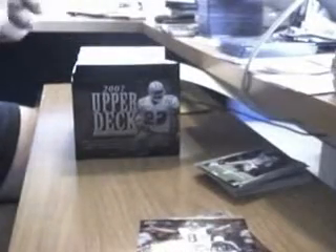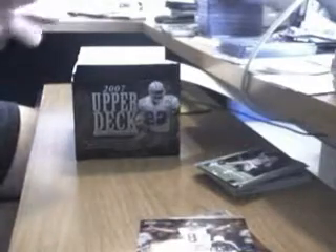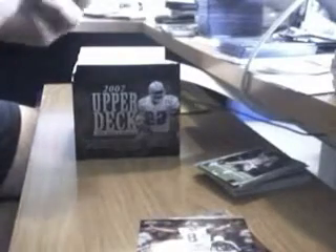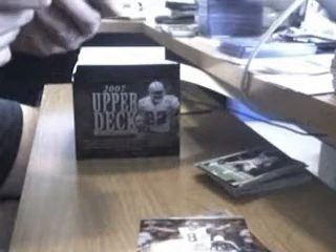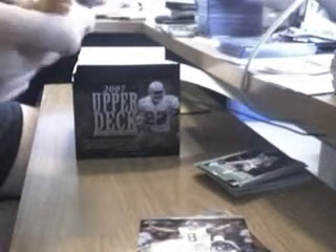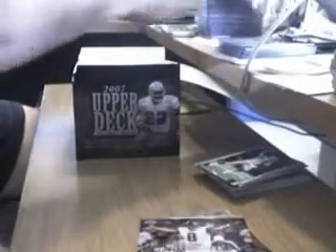We're going to scoot through a little faster, two or three at a time. On the pack here it says 'Turn your cards into great prizes — visit UpperDeckKids.com.' There you go, kids. If you're watching this, you can always turn some cards into some free prizes.